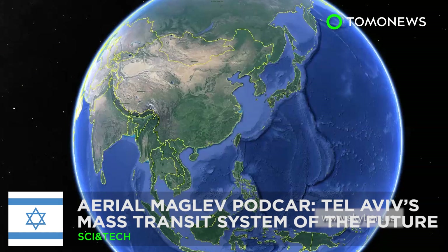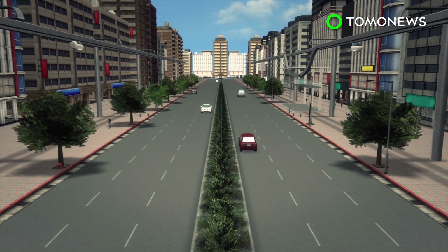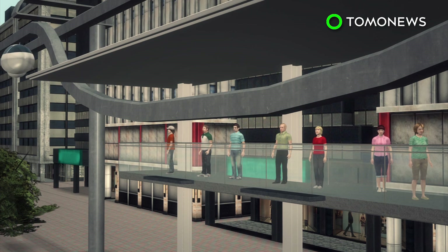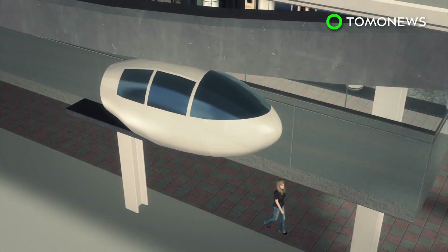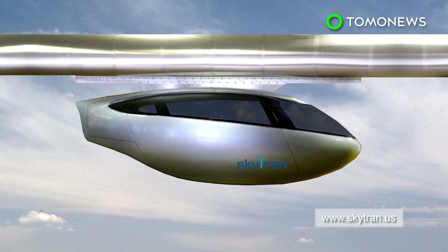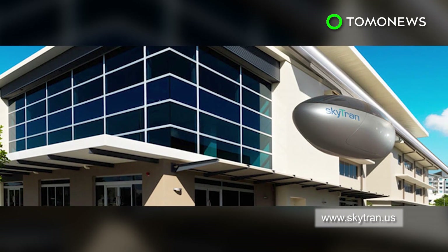Tel Aviv, Israel, could become the world's first city to get the magnetically levitating SkyTran mass transit system. The SkyTran system consists of pods that hang from overhead connectors levitated by magnetism. Each pod carries two people, giving riders privacy and a quiet ride. The pods can be hailed by computer, tablet, or smartphone and arrive almost instantaneously, entering a continuously moving stream and only stopping at their destination. SkyTran hopes to get the project started in 2014, pending financial and government permits. The system was co-developed by NASA and SkyTran, a private company based at the NASA Ames Research Center in Silicon Valley.